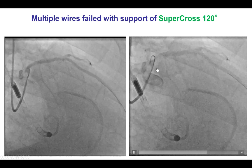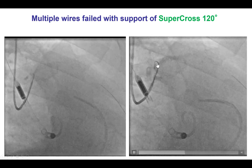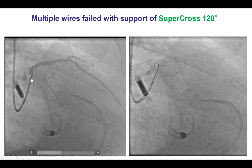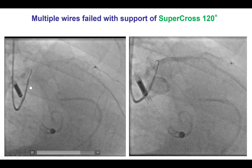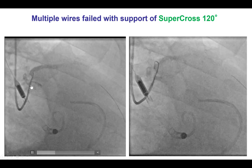We also tried to use a Supercross 120, which is a preformed microcatheter, but once again we were unable to get into the circumflex. There is an extreme angle right at the site of a severe lesion, and that made engagement and wiring of the vessel extremely challenging.